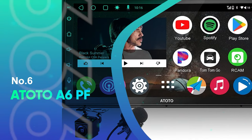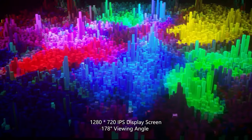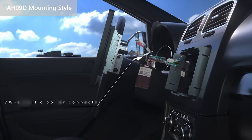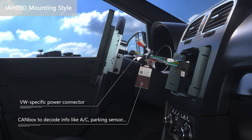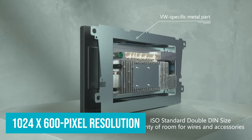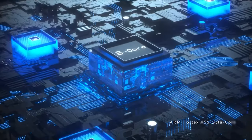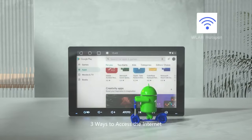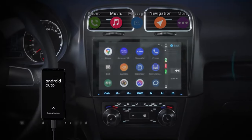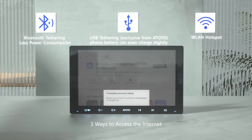Number 6: Atoto A6 PF. The Atoto A6 PF head unit comes with an assortment of impressive features that make it a top choice for in-car entertainment and navigation. Its 7-inch IPS display boasts 1024x600 pixel resolution that promises excellent visibility and clarity in all lighting conditions. The 178-degree viewing angle further enhances the visual experience, ensuring everyone in the car has a good view of the screen. The split-screen display is a practical feature and allows two apps to run simultaneously, ideal for switching between navigation and music playback with ease.